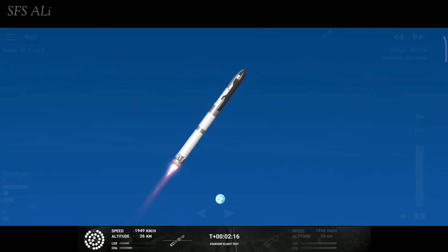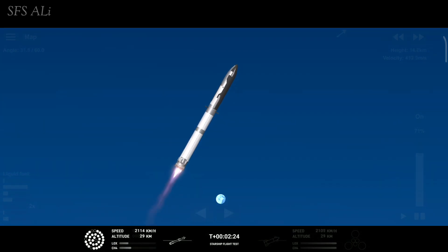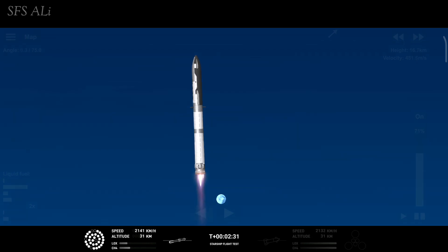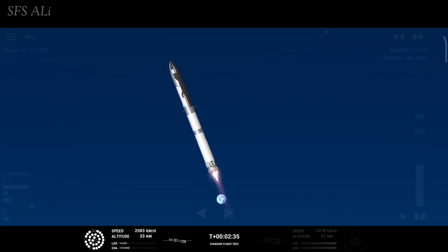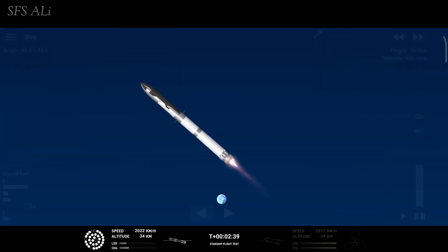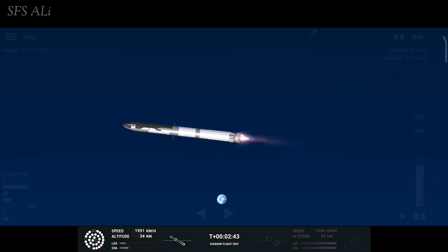And there are views of the Raptor engines on the second stage as we prepare for stage separation. Now after stage separation, the first stage will flip and begin a boost-back maneuver for landing in the Gulf. Continuing to fly — two minutes forty seconds — let's get ready for main engine cutoff. Beginning to flip for stage separation.